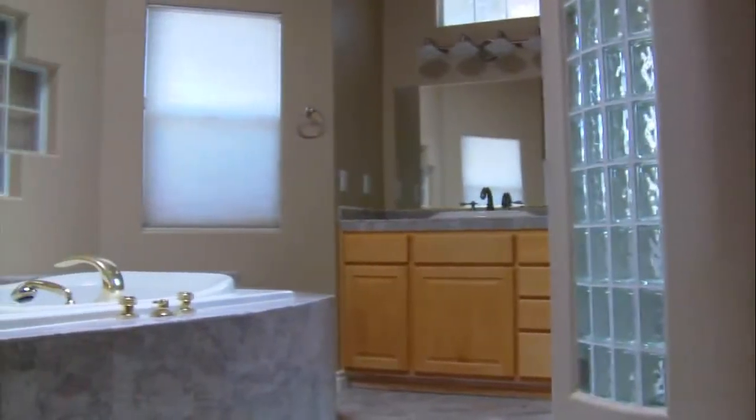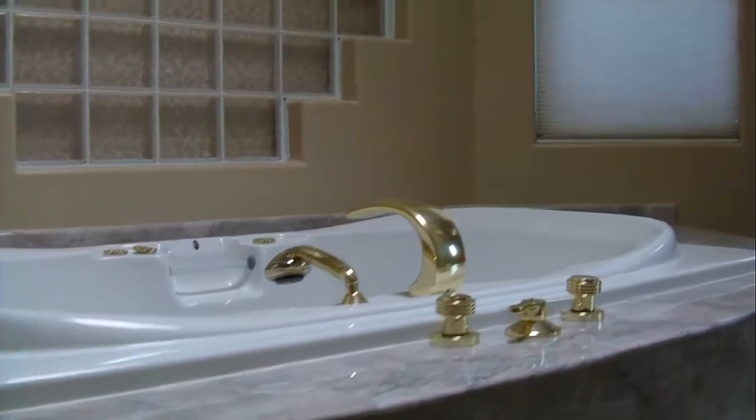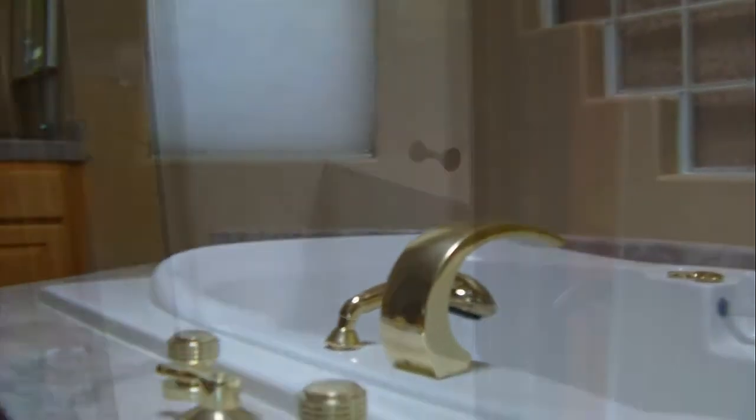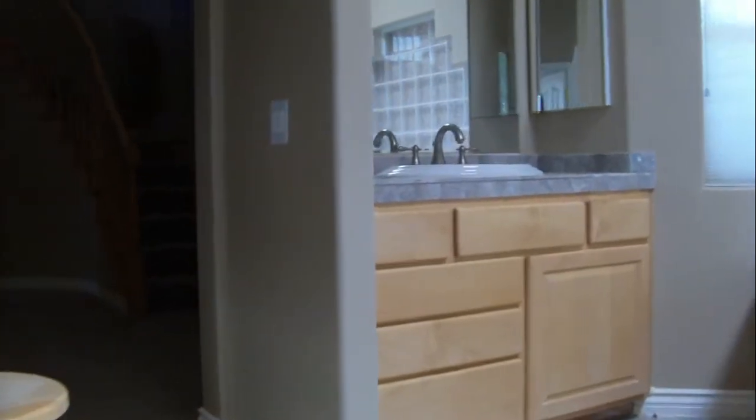Indulge in the master bath, which features spa-like amenities including a Jacuzzi tub, a large master closet, and two marble vanity sinks.